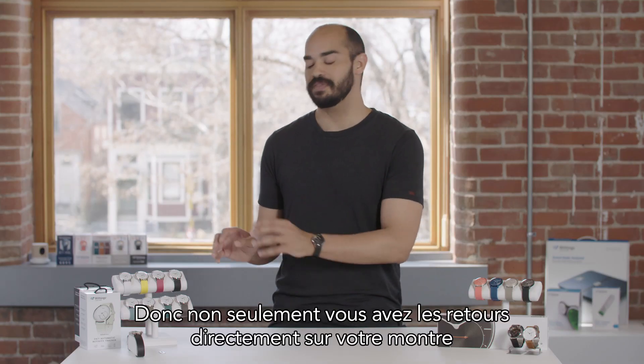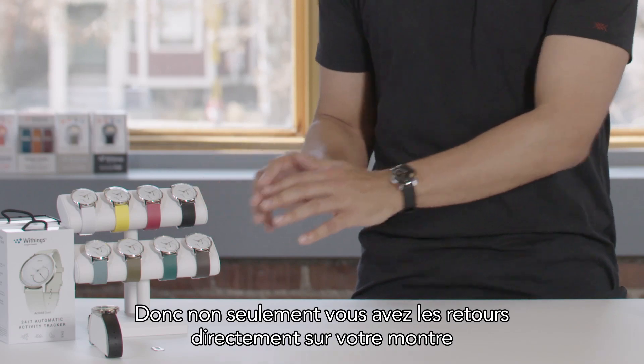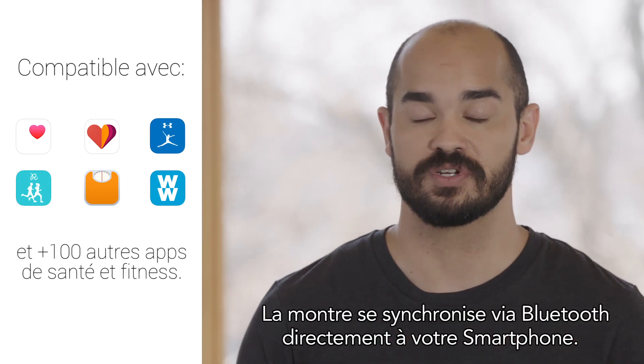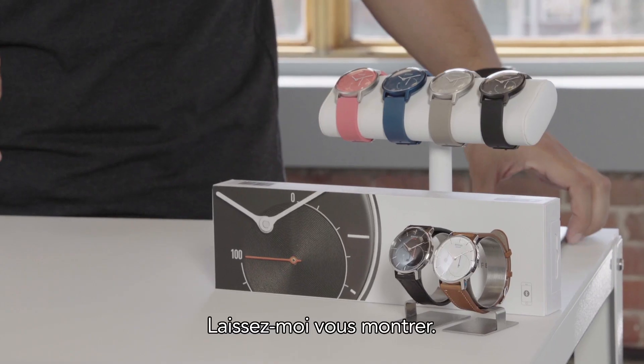So not only do you get the feedback right on the watch face, everything you do is beautifully recorded in the Withings Health Mate app. The watch will sync via Bluetooth directly to your smartphone. Let me show you.